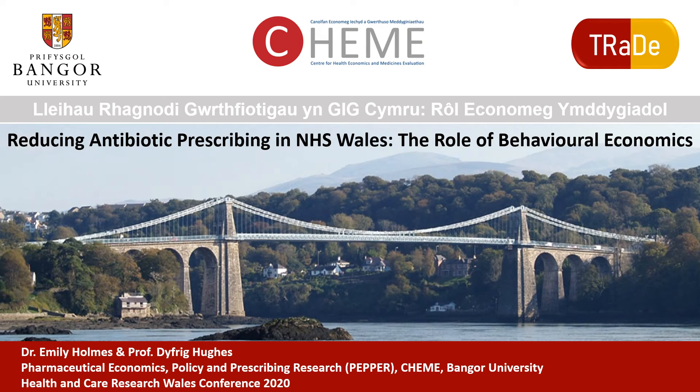Welcome to our presentation on reducing antibiotic prescribing in NHS Wales: the role of behavioural economics. I'm Emily Holmes, a senior research fellow at the Centre for Health Economics and Medicine's Evaluation at Bangor University. I want to share the work that Professor Dufferick Hughes and I have developed on using behavioural economics alongside clinical evidence to explain variation in prescribing outcomes.